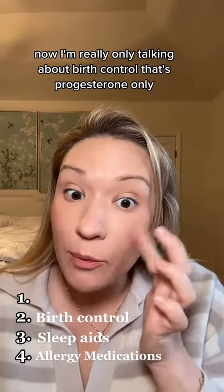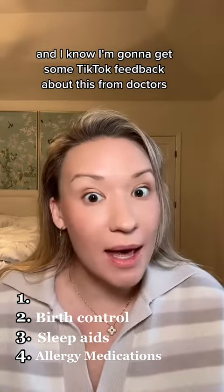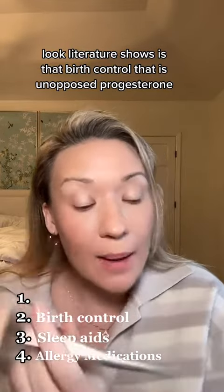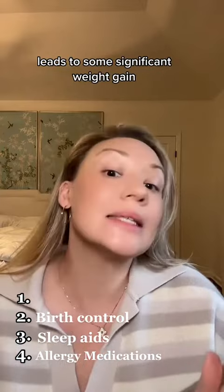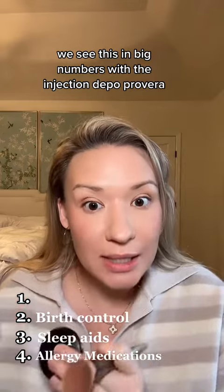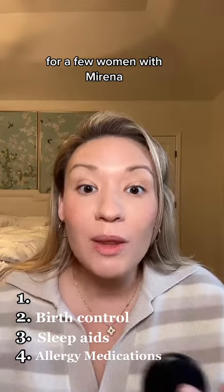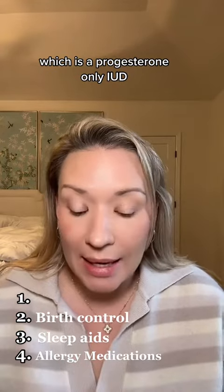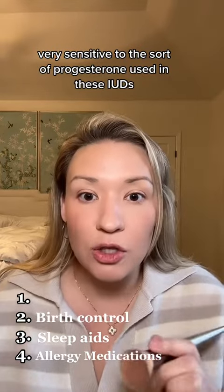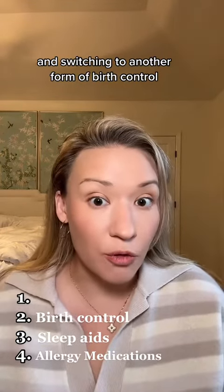Next up is birth control — specifically birth control that is progesterone only. I know I'll get some feedback about this because it's not the party line, but in my experience and what the literature shows, unopposed progesterone birth control leads to significant weight gain. We see this in big numbers with the injection Depo-Provera, and in subtler but meaningful ways for some women with Mirena, which is a progesterone-only IUD. About 2 to 7% of women are very sensitive to the progesterone used in these IUDs, and I'll often recommend taking them out and switching to another form of birth control.